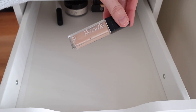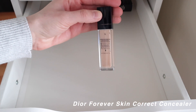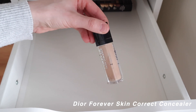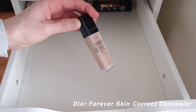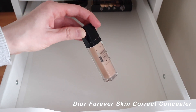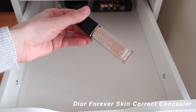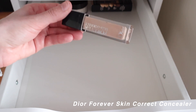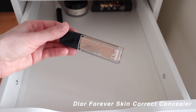Next is the Dior Forever Skin Correct Concealer in shade 1N. I've had it for a little less than a year. It pulls a little too yellow for me, so it's more of a summer color — I mainly use it on my under-eye area. Keeping it on reserve to see if I reach for it.